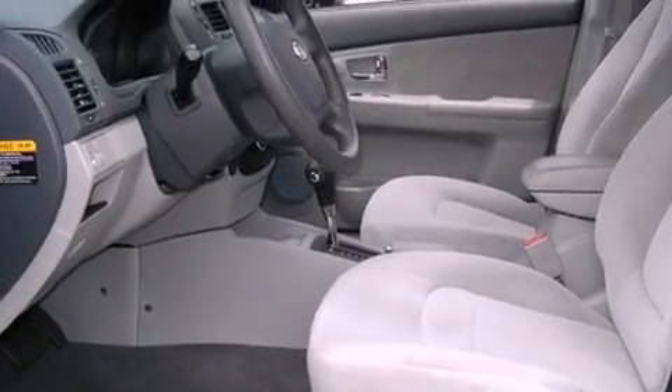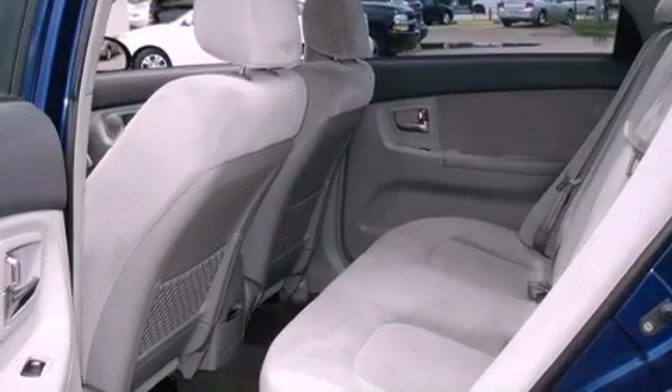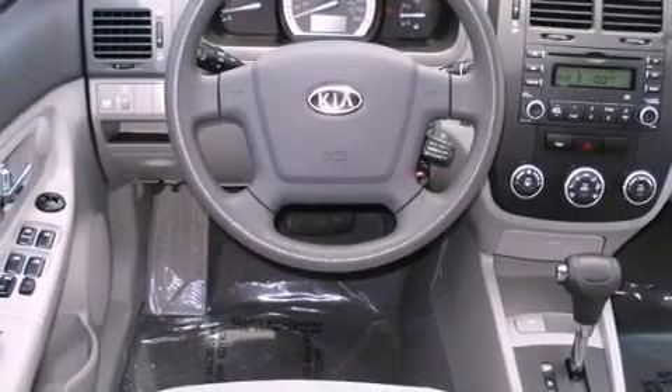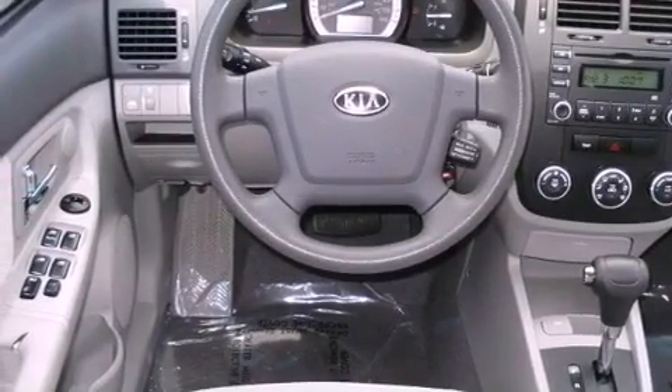Its top features include heated side-view mirrors, a rear window defroster, keyless entry, a CD player, a multi-link rear suspension, a passenger side vanity mirror, tinted glass, a low-tire pressure indicator, 12-volt power outlets, and folding rear seats.